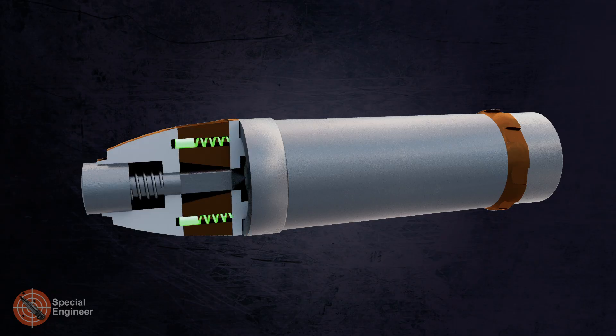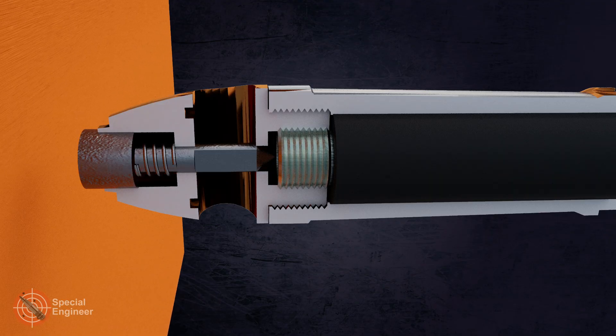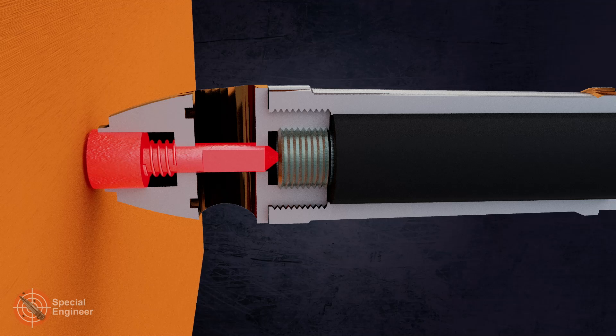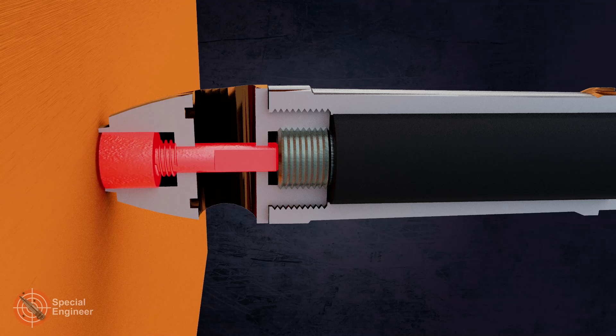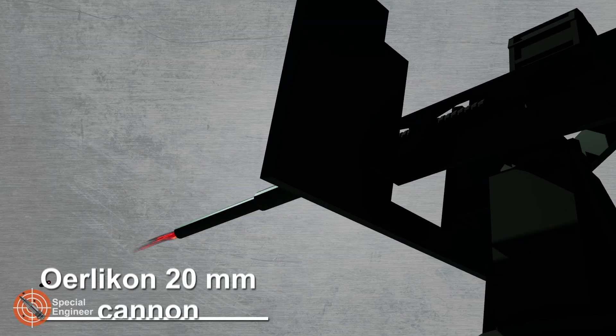One of the first weapons designed for 20-millimeter shells was the German Becker Type M2 cannon. Developed in 1916, it fired 20x70mm low-pressure rounds and was primarily intended for use on aircraft and armored cars. This weapon combined automatic operation with moderate recoil and became a prototype for future aircraft cannons.